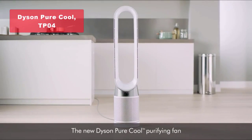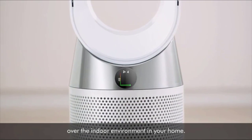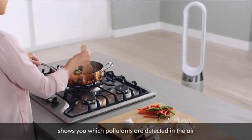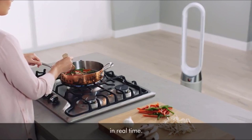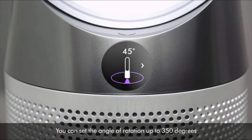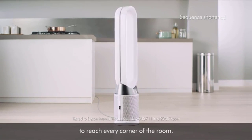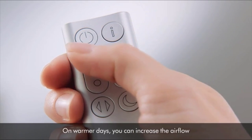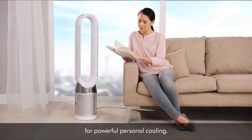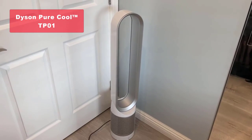Moving on to our third pick, the Dyson Pure Cool TP04 HEPA Air Purifier and Tower Fan. This air purifier combines Dyson's innovative technology with a stylish tower design. It intelligently purifies and cools the air in your home, helping create a cleaner and healthier environment. The TP04 features a 360-degree filtration system, activated carbon filters, and real-time air quality monitoring. You can choose between fan mode or backward airflow mode, depending on your needs, and even program the machine to turn off after a set interval.